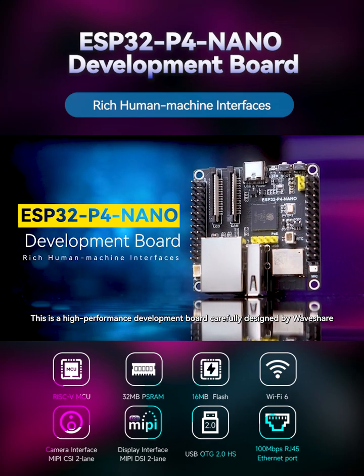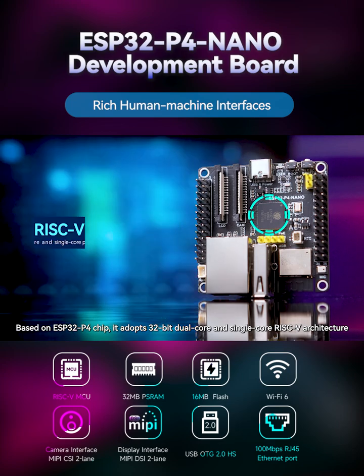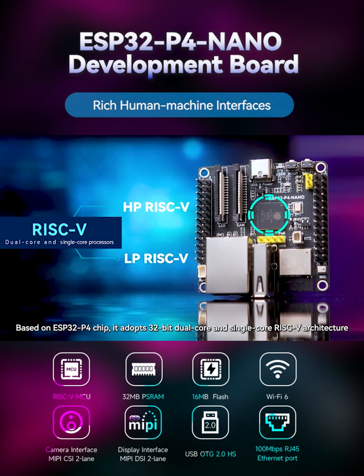This is a high-performance development board carefully designed by Waveshare. Based on the ESP32P4 chip, it adopts a 32-bit dual-core and single-core RISC-V architecture.